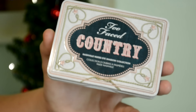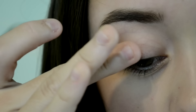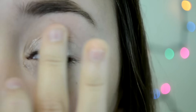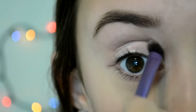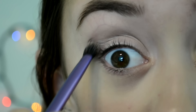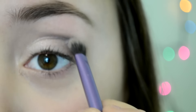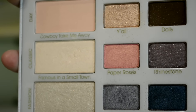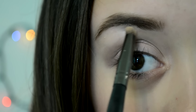Now I'm going to be taking my Too Faced Country Palette and using the color All American Girl, putting that all over my eyelids. Next I'm going to be taking the color Nashville, which is kind of like a gray-blue color, and applying that to my crease. Then I'm taking Famous in a Small Town and putting that on my brow bone and inner corner.